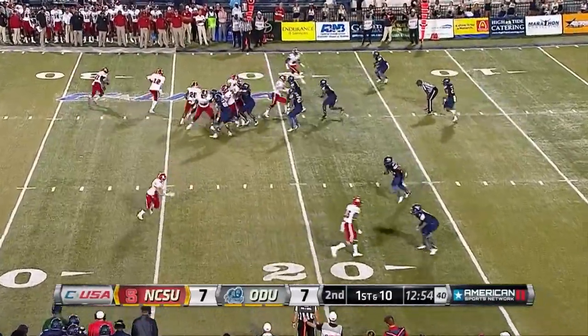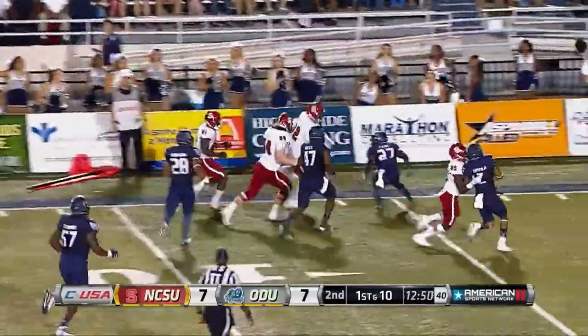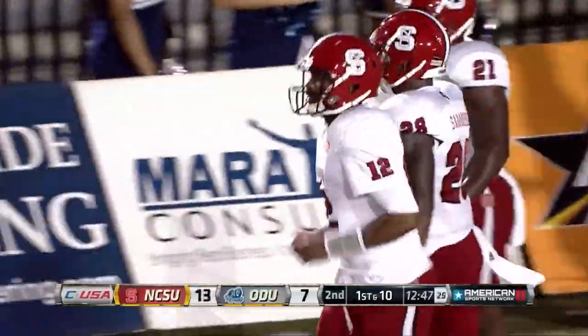How about Jacoby Brissett? No one forces him to even make the decision on the option, so he just keeps going — 21 yards, touchdown. 14-7, NC State.